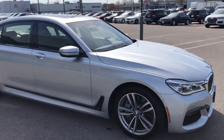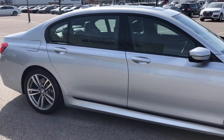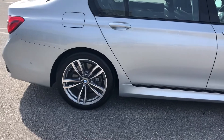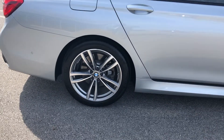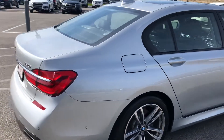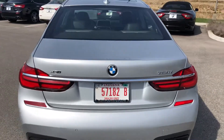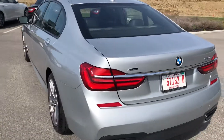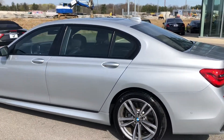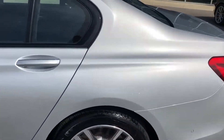The exterior is finished in this gorgeous Glacier Silver, free of any major scratches or dents — everything that you would expect at this level. It sits on 19-inch split five-spoke M Sport wheels with fantastic Michelin tires. With the M Sport package you do have some unique styling that gives it a sportier look, including this black trim piece.